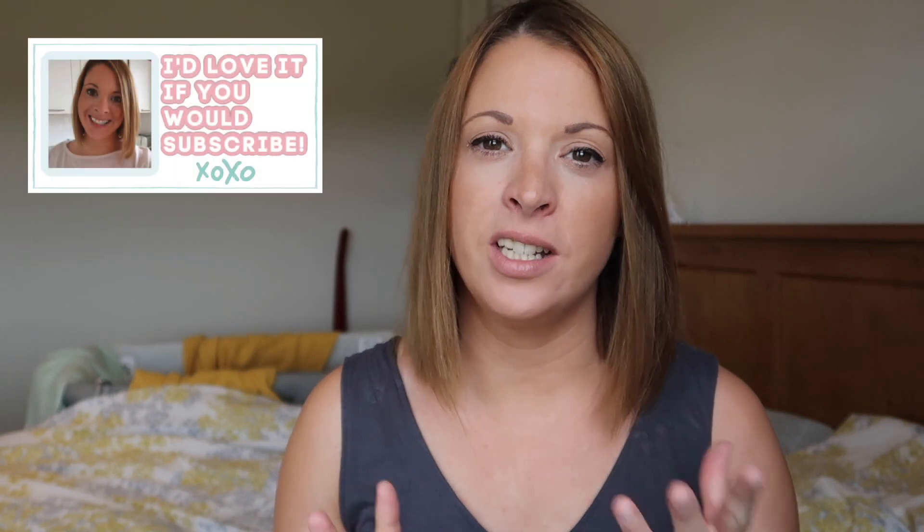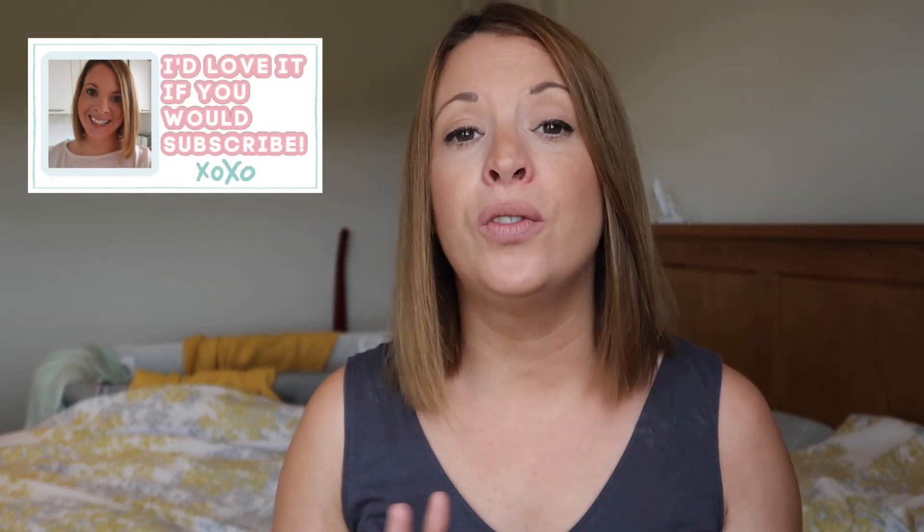Hi and welcome back to my channel. Today's video I am going to be sharing with you some meal ideas, things that we've been having for dinners that we've really enjoyed and hopefully it'll give you a little bit of inspiration too. So let's get started, I'll show you some of the things that we've been enjoying for dinners over the last few weeks.